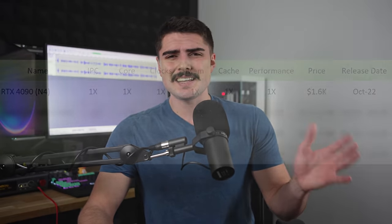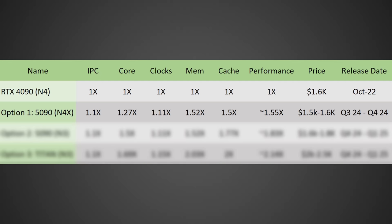But how much of a monster would these GPUs be? It's very likely that NVIDIA will be seeing an IPC increase with these GPUs — I've heard from countless people that yes, they are going to be improving their architecture significantly with the RTX 50 series. If we're conservative and say it's a 10% increase, looking at the first option on the N4X node, we're talking about a 10% IPC increase times a 27% core increase times 11% higher clock speeds, plus memory and cache performance increases as well. We're talking about a GPU that could be around 55% higher performance than the current RTX 4090, with a price likely between $1,500 to $1,600, as this node would not be bleeding edge and be significantly cheaper.